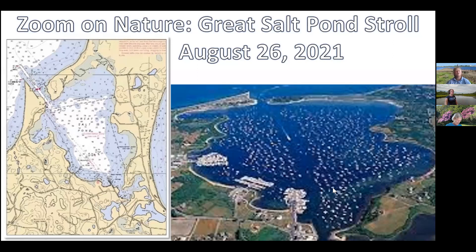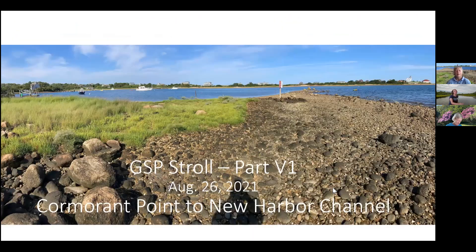Here we are at the Zoom on Nature, Great Salt Pond, Section Six. We're starting off doing the interior part of Cormorant Cove, starting right here at Cormorant Point. Last week we saw a lot of cormorants and other birds out on the point. We're going to go around the cove and end at the Coast Guard Station and channel entry.